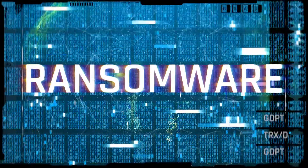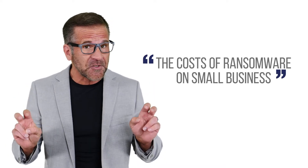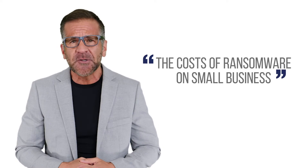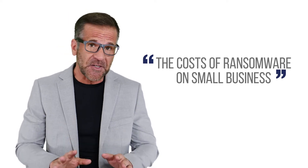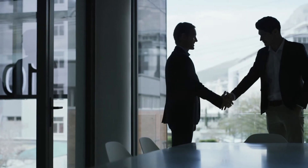Ransomware. There's a great debate on the overall cost of a ransomware attack. A quick Google search using the search term 'the cost of ransomware on a small business' will show you just how different some of the research is. One thing that all technology consultants, cybersecurity experts, and industry pundits can all agree on is this: